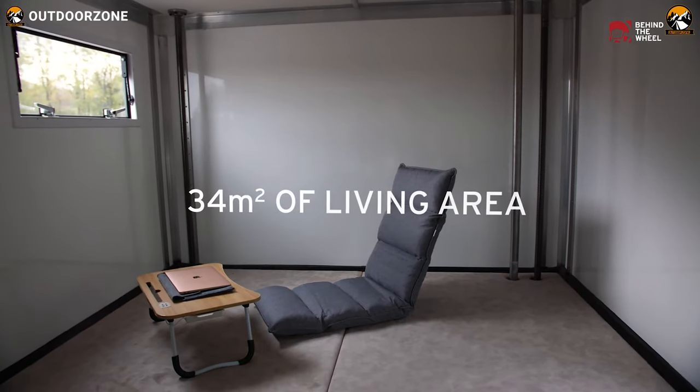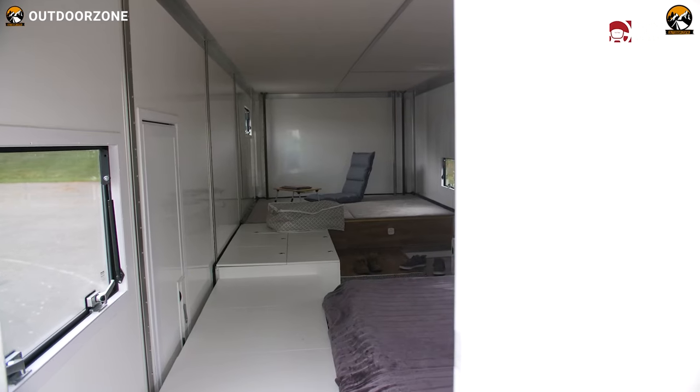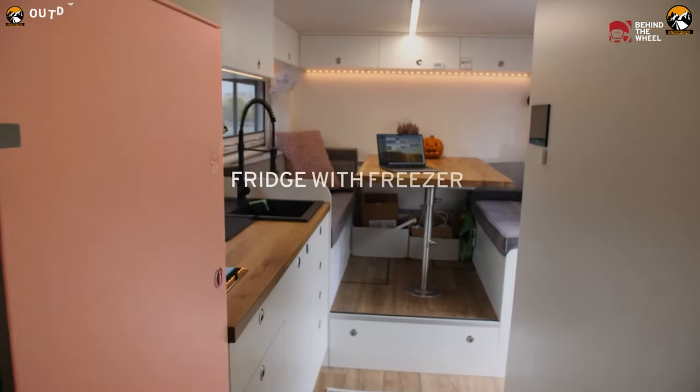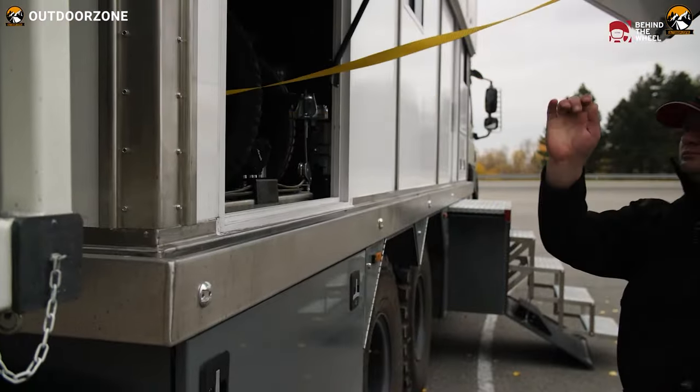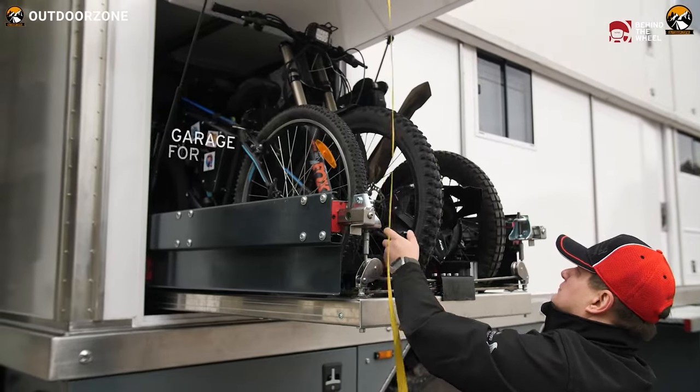Inside, a spacious living area is complemented by an electric oven, fridge with freezer, and an induction stove. Ample storage space caters to outdoor enthusiasts, facilitating the convenient transport of mountain bikes and other adventure gear.